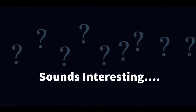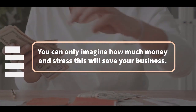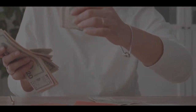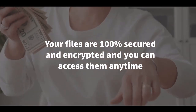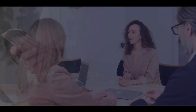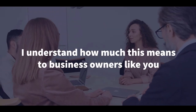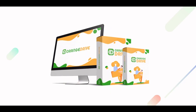Sounds interesting? Sure it does. You can only imagine how much money and stress this will save your business, knowing that your files are 100% secured and encrypted, and you can access them anytime, anywhere in the world with just a few clicks. As a marketer, I understand how much this means to business owners like you, and that's why I want to introduce you to Orange Drive.